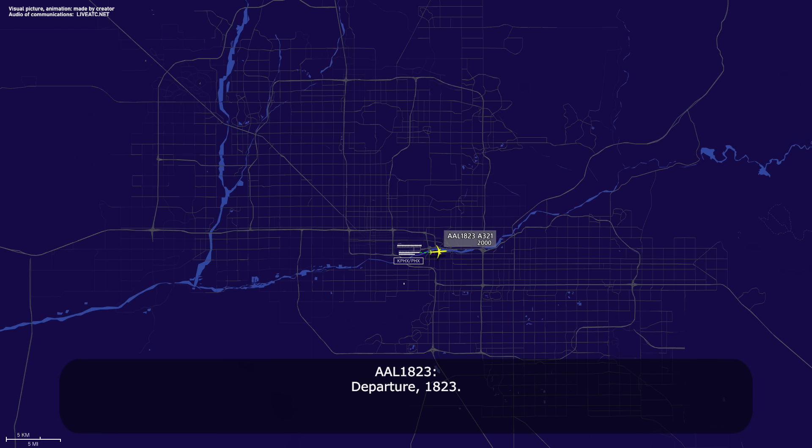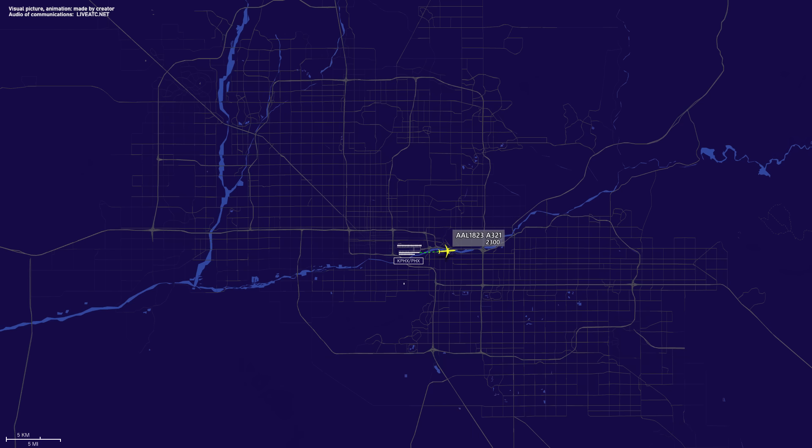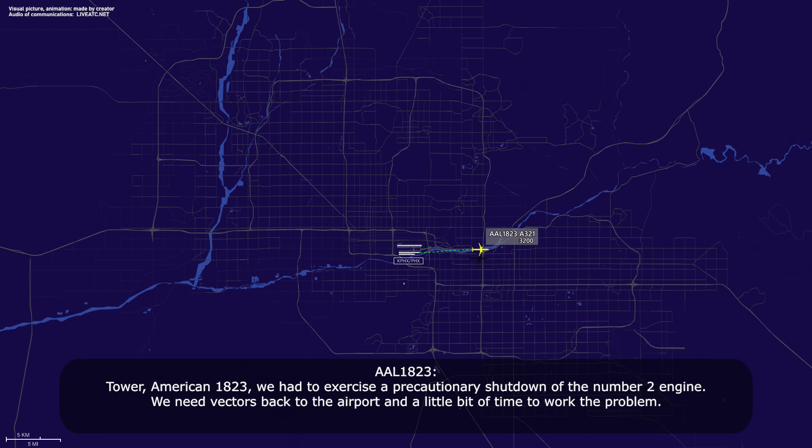American 1823, Conex, departure, have a good day. Departure, 1823. In tower, American 1823, we had to exercise a precautionary shutdown of the number two engine. We need vectors back to the airport and a little bit of time to work the problem.